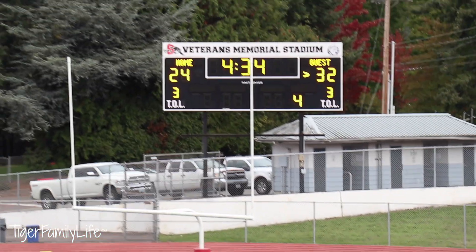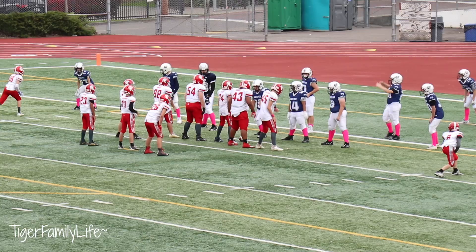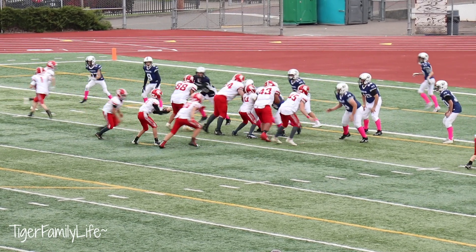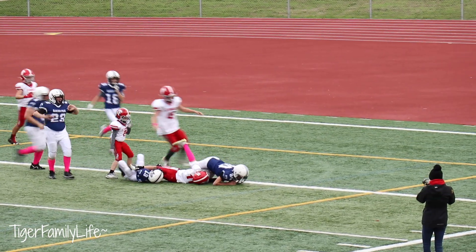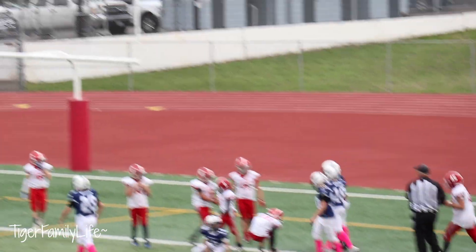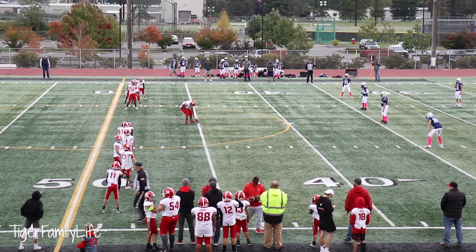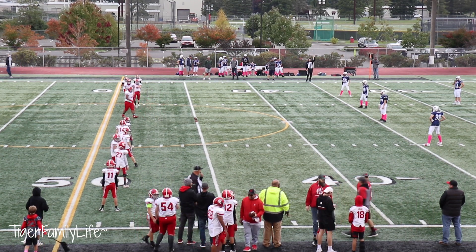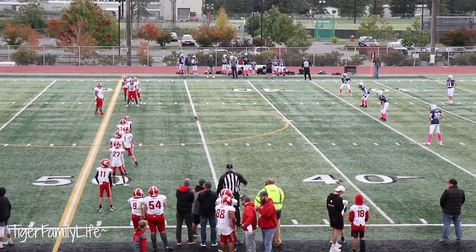It's gonna be 24 to 38. For the extra point — snap, runs and it's good. 24 to 39. Stanwood to kick off. Looks like there was an unsportsmanlike on Glacier Peak after the touchdown.